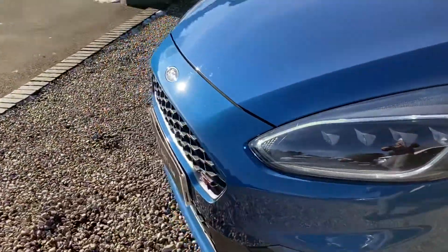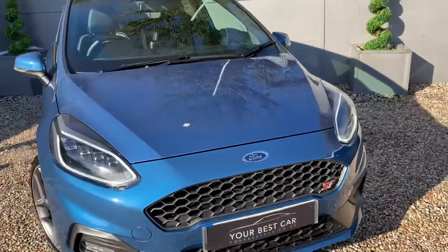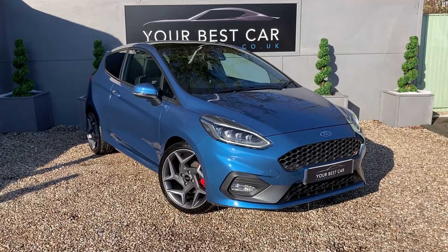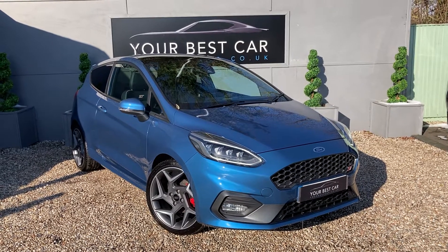Coming around the front then. To see the full description, it should be linked below — either that or call us on 01580 712 115, or email us at sales@yourbestcar.co.uk. Thank you very much, I hope you enjoyed the video. Bye bye.